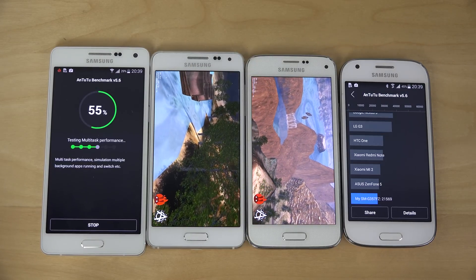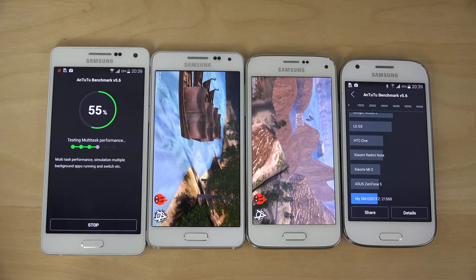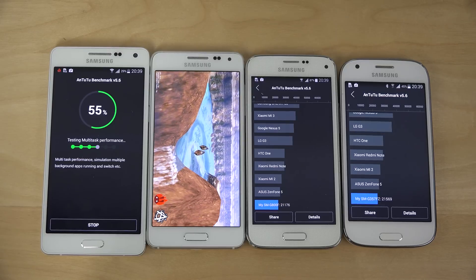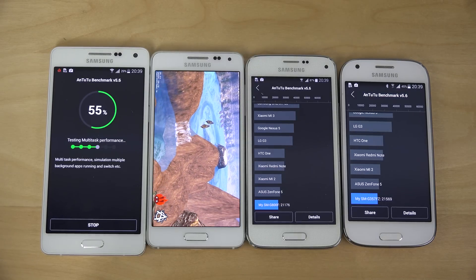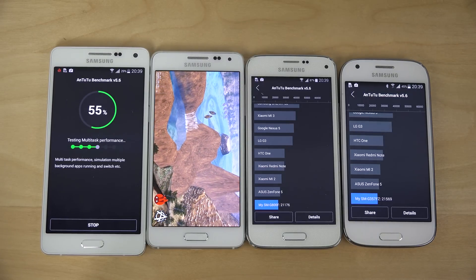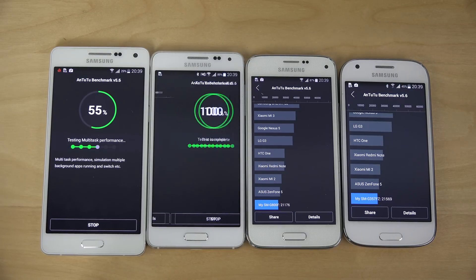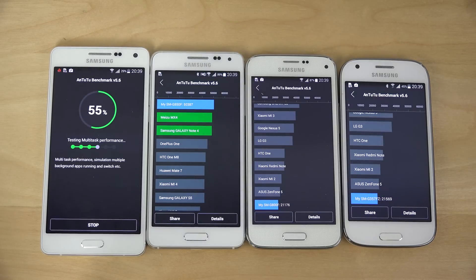So the Galaxy Ace 4 has finished up here. It scored 21,569 — interesting how it got kind of the same score as the S5 Mini. It kind of feels like the S5 Mini should be way quicker with its Cortex-A7. What is going on with the Galaxy A5? The Galaxy Alpha got 50,387 — wow, that's weird.